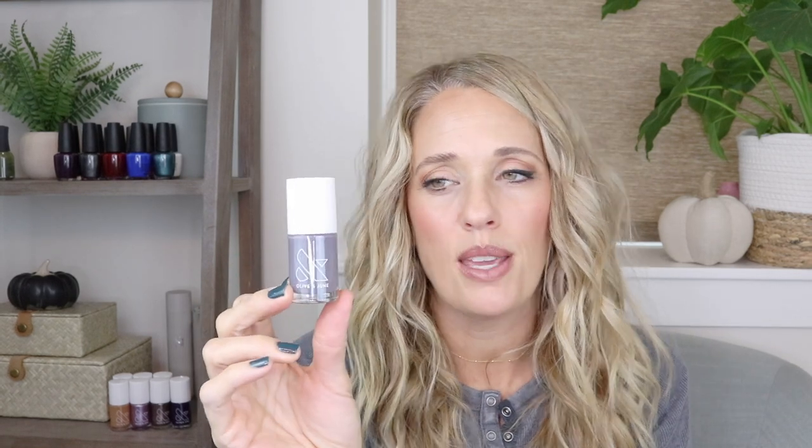Another one from that same collection is called 100% Chance — it's a nice moody gray with a touch of blue in it and a really nice formula. It's close to one coat but I'd definitely do two. I love these moody shades in the fall and this one does not disappoint.